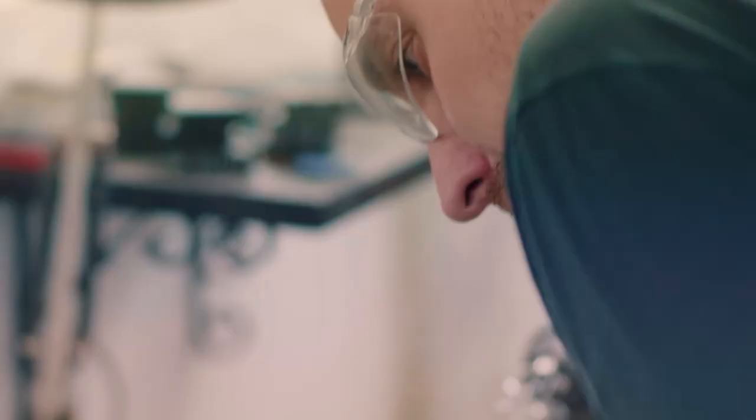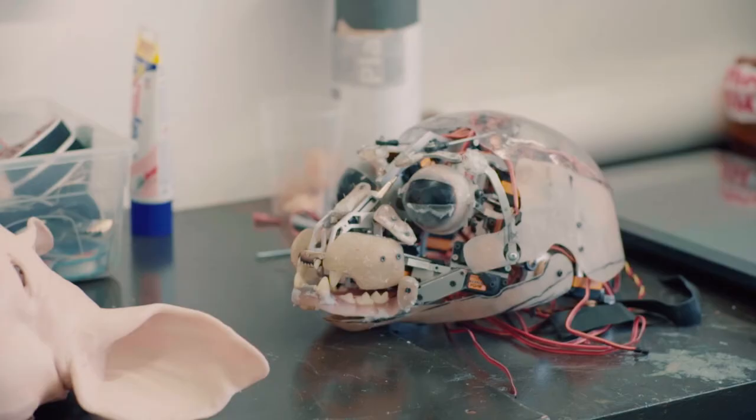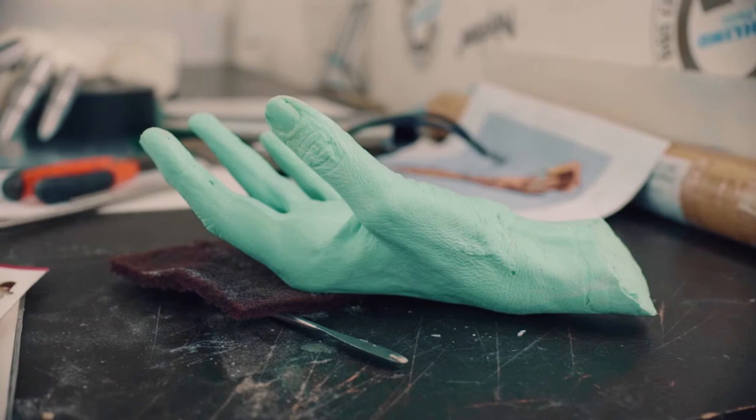A robot is something that needs to sort of run and run and run. You imagine a robot to be at a factory — something that doesn't stop working. Animatronics are built for a specific job. For example, on a film set for a week or a month. I think that's the difference really. They're built in a completely different way.